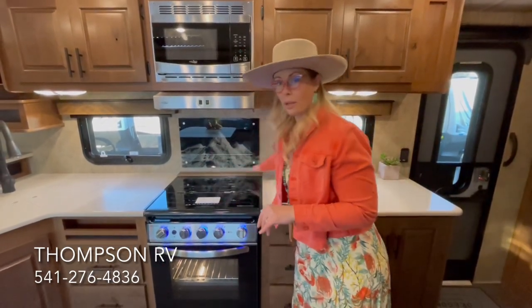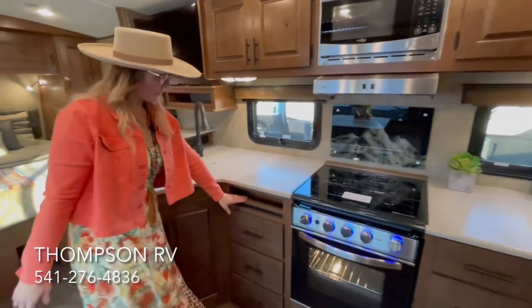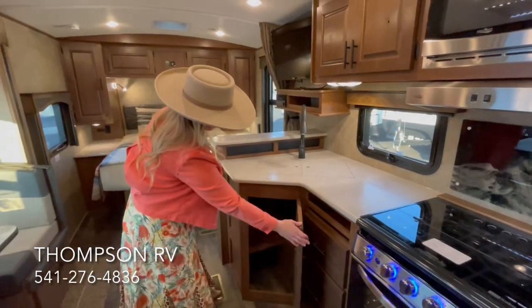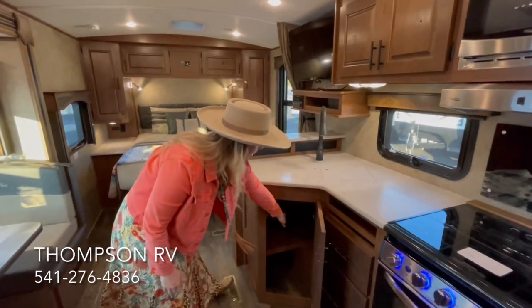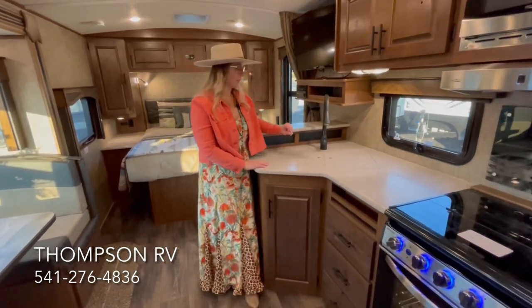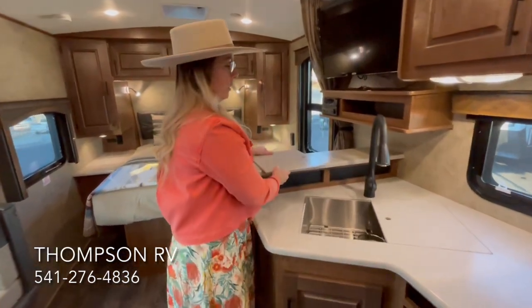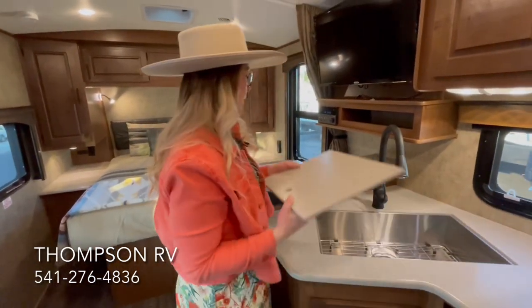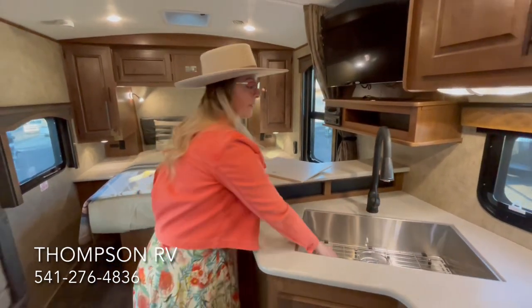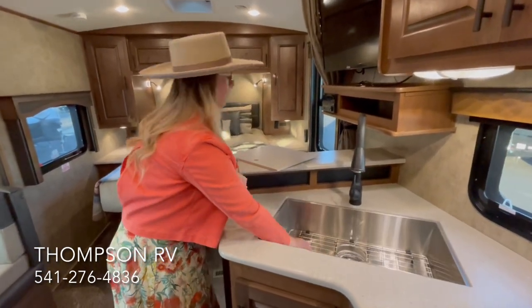There's a nice knife rack right behind the stove. Over here you have your spice rack, another bank of three drawers, as well as a little bit more storage underneath the kitchen sink. Because it's a titanium, you get the high-arc faucet with a pull-out spout, solid surface countertop sink covers, and the farmhouse-style stainless steel sink with a protective wire rack in the bottom.